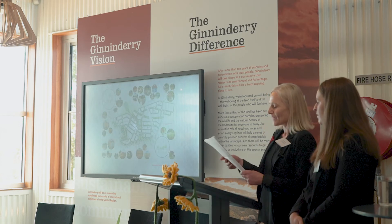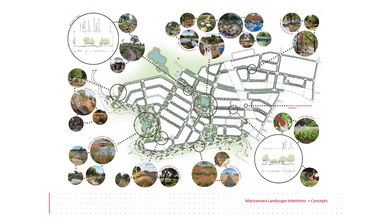As landscape architects, the open spaces and nature strips are our domain. And whilst there are many requirements and amenities that need to be provided for in a neighbourhood, the trees, shrubs and grasses that we choose play an important role in establishing a healthy, balanced and diverse ecosystem.